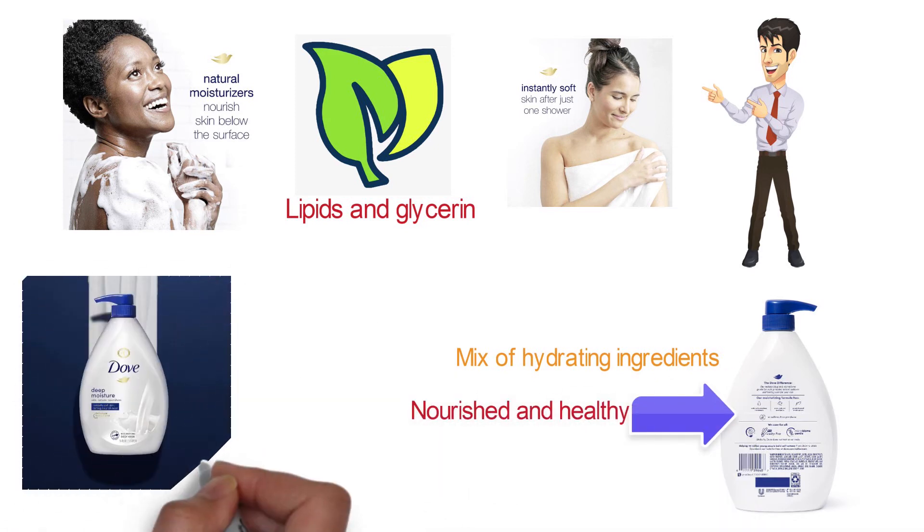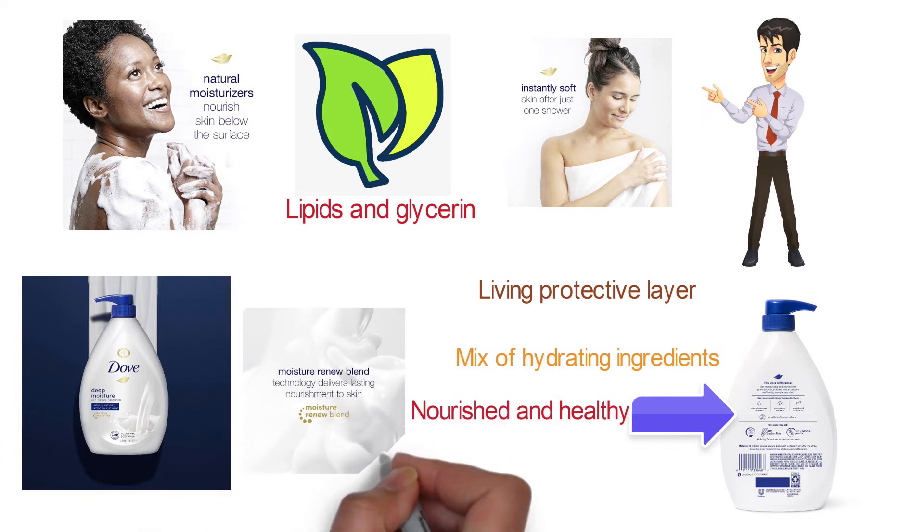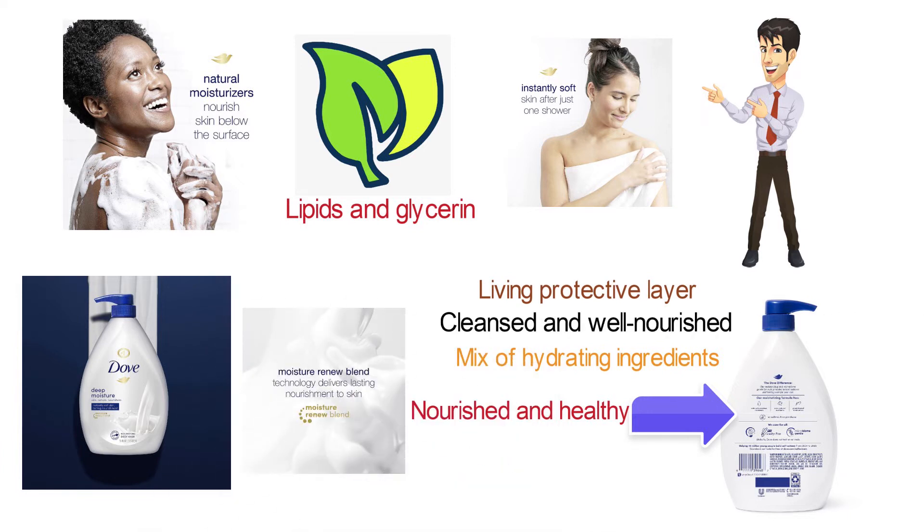The Dove Body Wash is gentle to the skin's microbiome, its living protective layer. A rich lather moisturizes and replenishes your skin while leaving it cleansed and well-nourished.